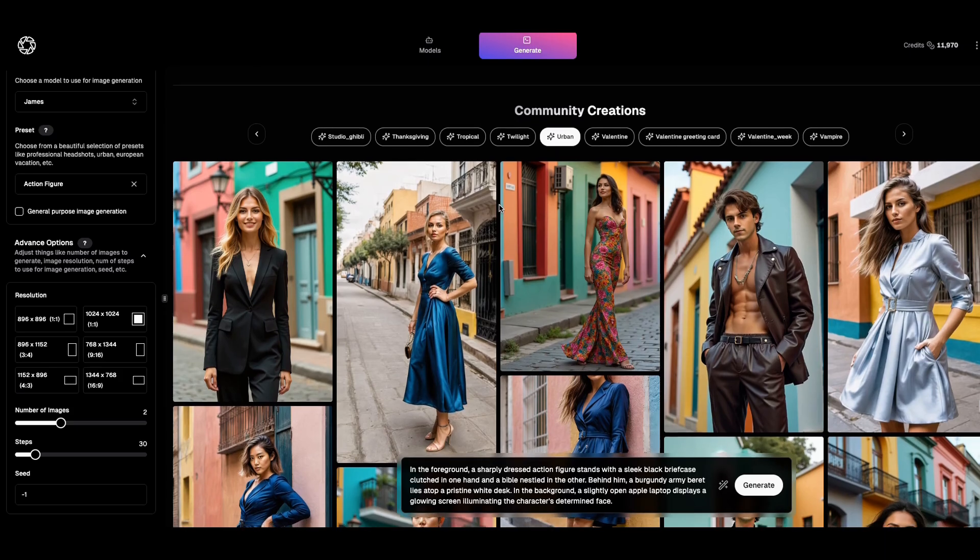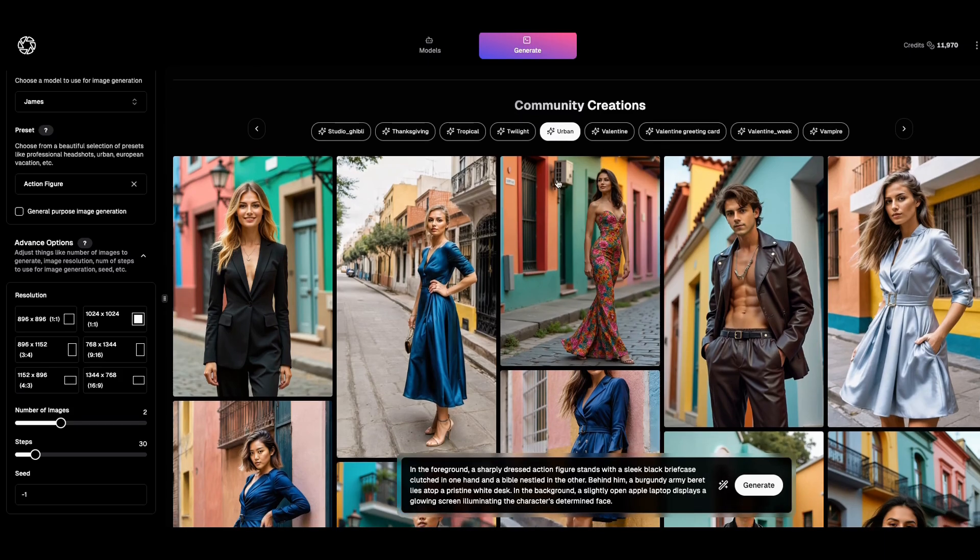So we're inside the tool. What you're going to see is these are all the community creators and what they're creating. Then you have these presets — you can do a Thanksgiving preset, tropical, twilight, Valentine, urban. What I like about it is you can always put a prompt in, then hit the magic prompt — the enhanced prompt with AI. I'm starting to see that in a lot of tools, which I really appreciate. You can learn a lot about your prompts by doing the enhancements.